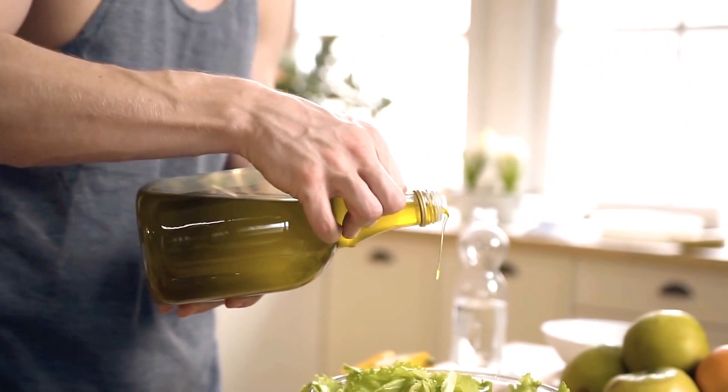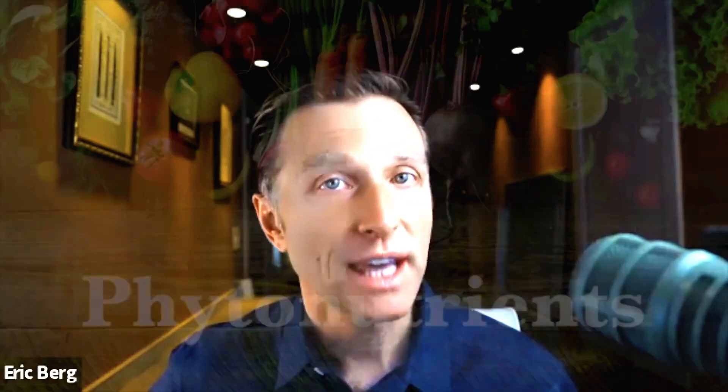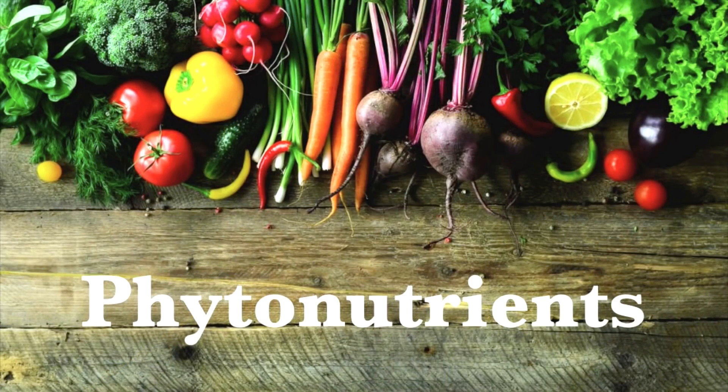You might not think there's much fat in vegetables, but a lot of the phytonutrients — like chlorophyll and carotenoids — are all fat-soluble. To extract these wonderful antioxidants and phytonutrients, you need bile and you also need to eat them with fat. So when you have a salad, put extra virgin olive oil on it. Eating greens with oil helps you extract these phytonutrients, and they also help that phase one and phase two detoxification. Phytonutrients also help stimulate autophagy.